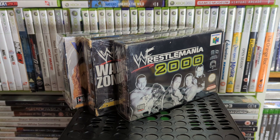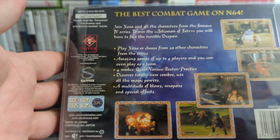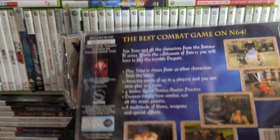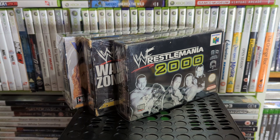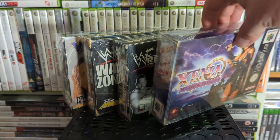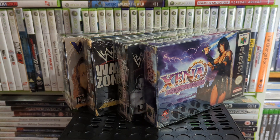Then we have Xena: Warrior Princess — it's a pretty bad game. I only found out recently that the N64 and PlayStation versions were different — I think this one's the one-on-one fighter and the other is like a four-player battle mode. Both sounded bad.